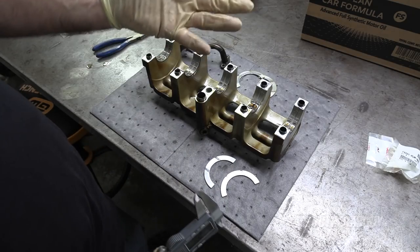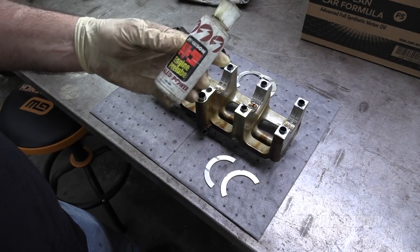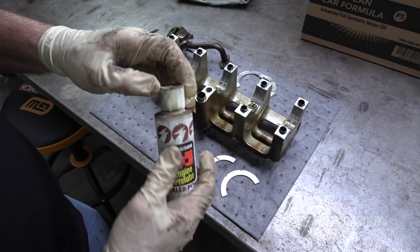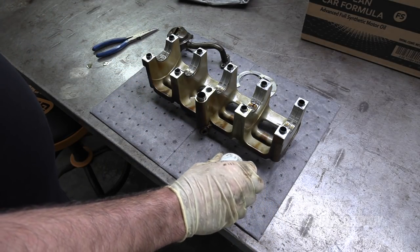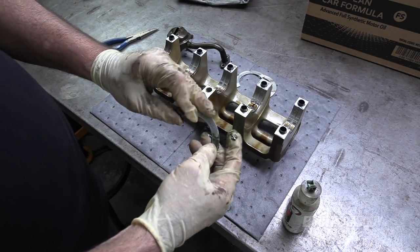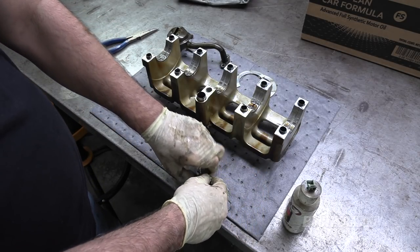I've got new bearings. Let's put them in and check the end play — that should tell us more. Before I install these, I've got a little bit of this extremely old engine assembly pre-lube. When you assemble engines, this is the type of lubricant for that. I'm going to apply some of this to the bearings since it's going to stay attached to them and ensure they have lubrication when I start it up.